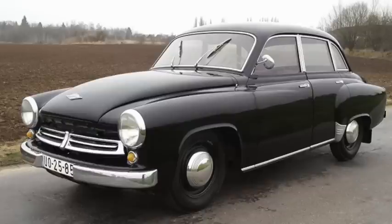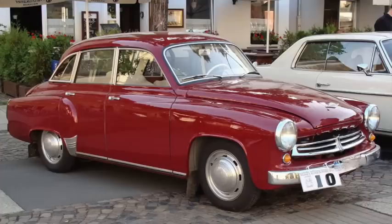The Wartburg 311 of 1956 was developed from the East German remains of DKW, initially with a 900cc two-stroke inline-3 with 40 horsepower. The 2,100 pound car was 169 inches long on a 97-inch wheelbase.